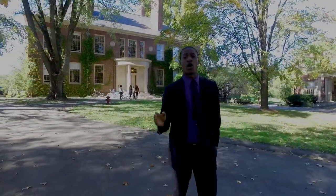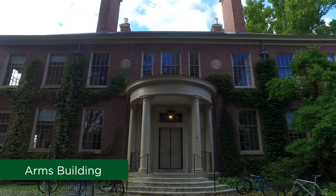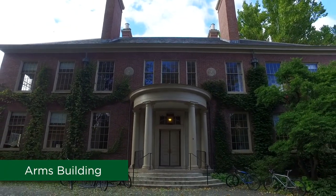We are now approaching the ARMS, our English building. Our class size maxes out at around 15 students.